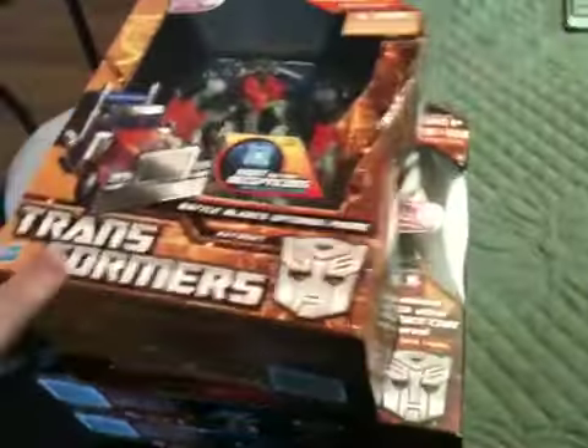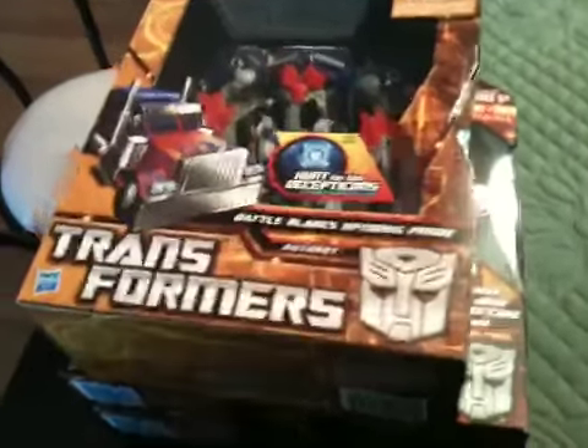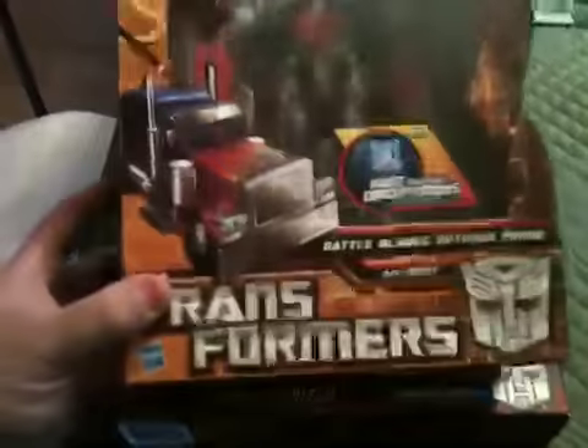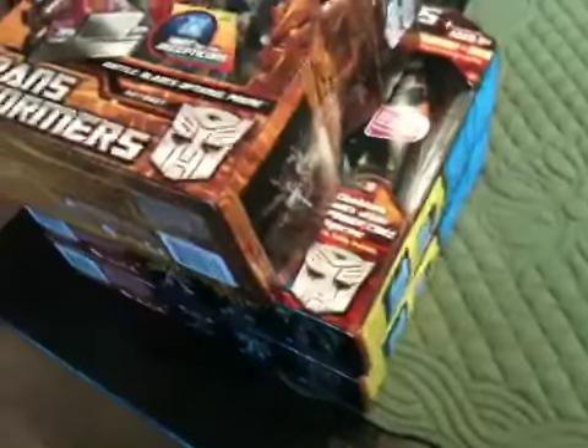It's really weird though — the Walmart I went to is actually in the middle of reconstruction, so it's kind of a mess. Their Transformers aisle was pretty empty on Friday, and then all of a sudden I went there today and they had all this stuff. Kind of weird.